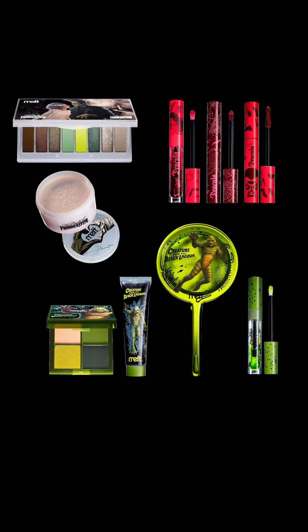As per usual I feel like Melt have kind of nailed it in terms of the actual packaging — it's so cool, really interesting, and they do that exceptionally well. As for the actual contents, some of it I'm really interested in and then other things I'm not so sure about.